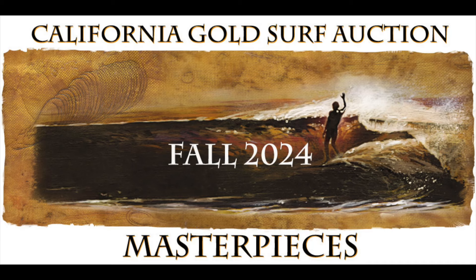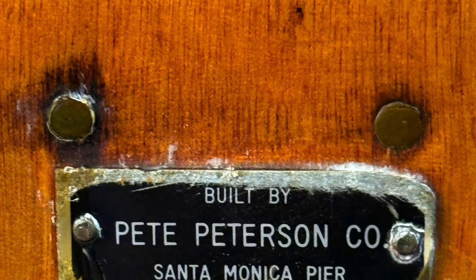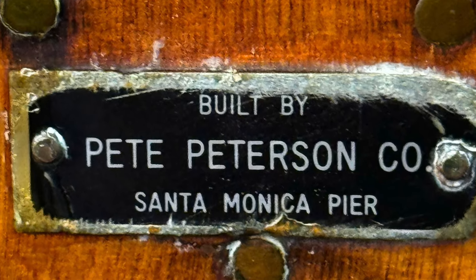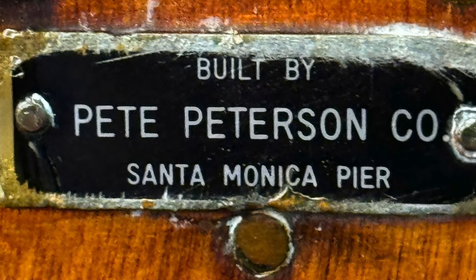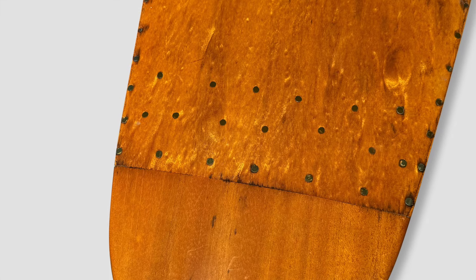Welcome to another California Gold Surf Auction sneak peek — the Fall 2024 Edition Masterpieces. There's holy grail, and then there's holy grail spritzed with holy water. We have here the latter: the 1946 Pete Peterson window box paddleboard, measuring 13 feet 4 inches, with brass tacks, plywood ribbed construction, and the unique window box inset.